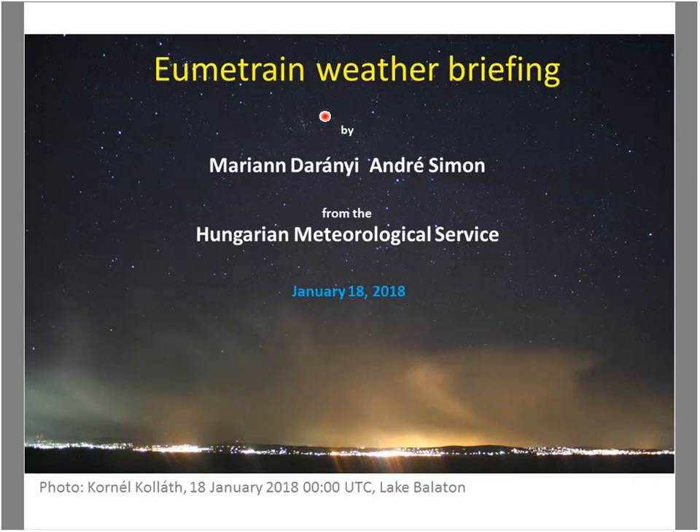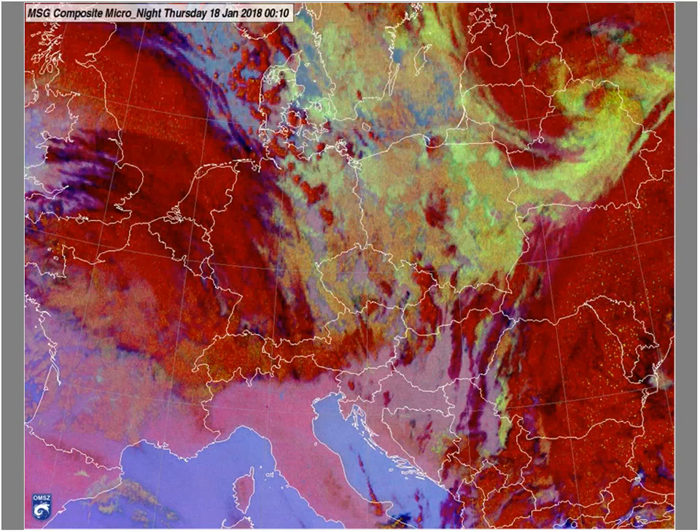On the welcoming slide you can see a photo taken last night by our colleague Kornel Kovalet, and some of you might have known him personally. This picture shows a snow shower just to the north of our big lake, the Balaton, and here you can see the satellite image also. I'm talking about this tiny shower. It was associated with a non-frontal convergent zone with an upper-level short wave trough.